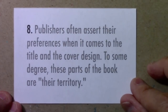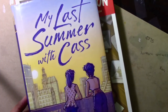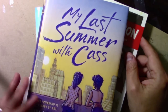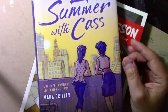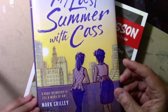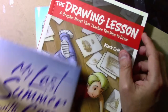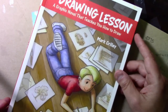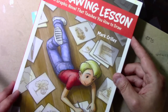Number eight: publishers often assert their preferences when it comes to the title and the cover design — to some degree, these parts of the book are their territory. My Last Summer with Cass was originally going to be called Two Artists. They wanted me to change the title, and the cover design was something I almost had to audition for — I had to show them different designs and they chose what they wanted. The original art was much larger and they said they wanted to crop it.